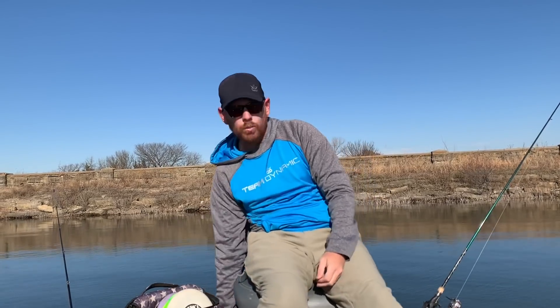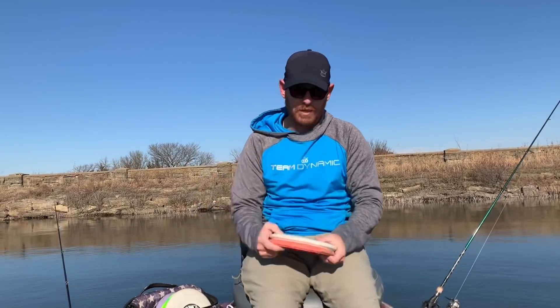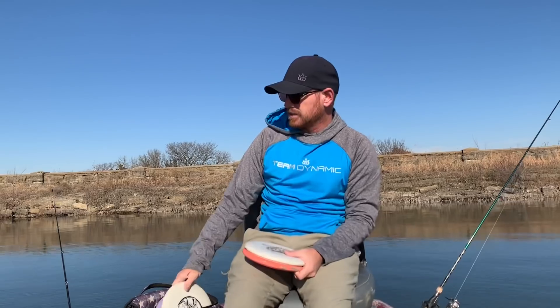What's up everybody, Eric McCabe here. I've had a few people ask me about my bag, what I'm currently throwing and what I'm gonna be throwing through the offseason into next season. I plan on doing one in a little bit more detail with Anthony through Dynamic Discs, but I figured I'd go ahead and show you real quick what I'm currently throwing. Let's start with the putters.